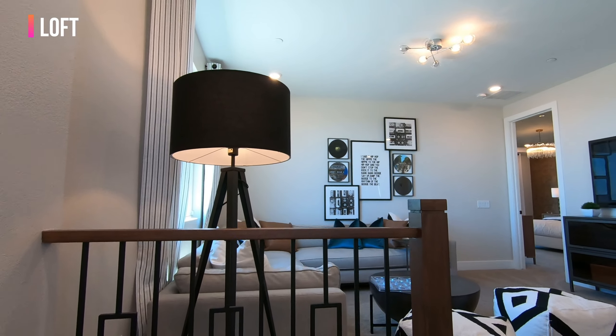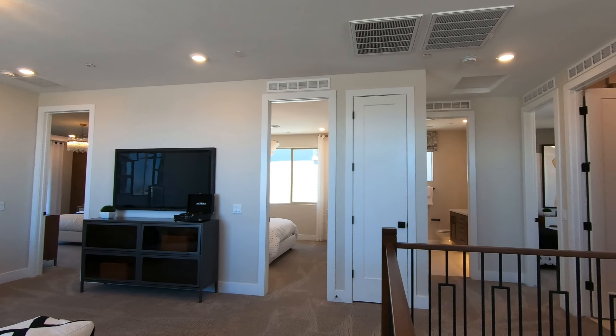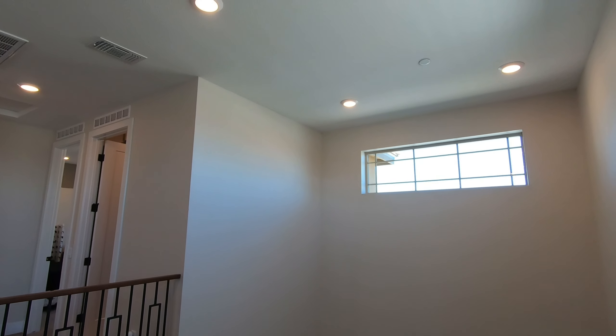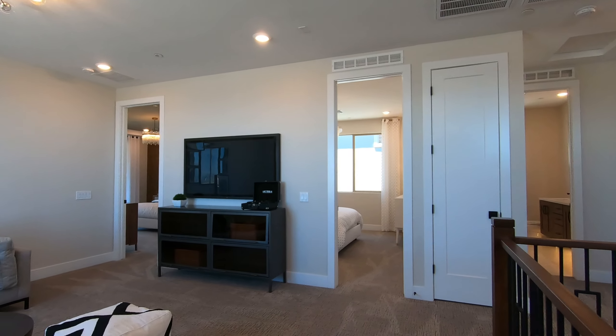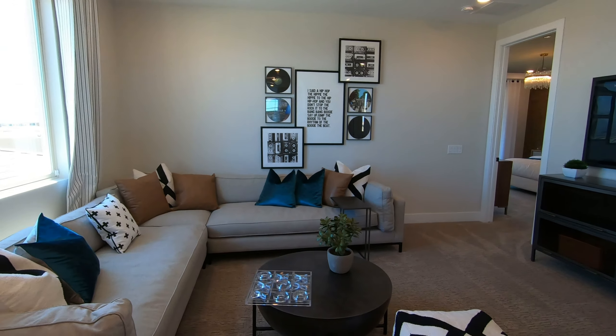The upstairs has a total of three bedrooms, a loft, and two full bathrooms. This area is open to below, so it gives a nice airy feel — it's not too closed. The basic flooring for this floor plan is carpet and tile.